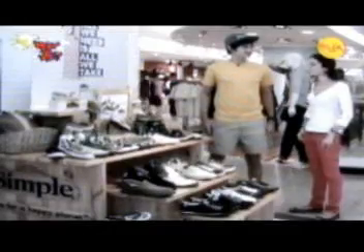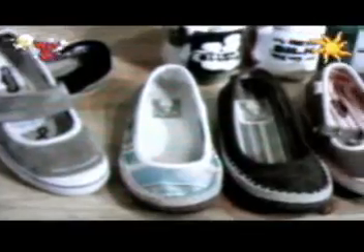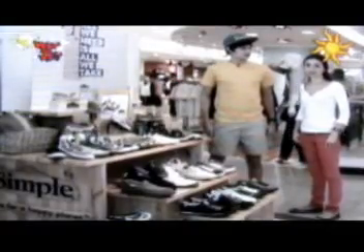So what's the story behind the brand? Simple Shoes is a brand from the US. They're stylish, comfortable, and eco-friendly. They strive for 100% sustainability — they can be used over and over again with little effect on the environment. They have been around since 1991, and the Philippines is the latest country to have them.